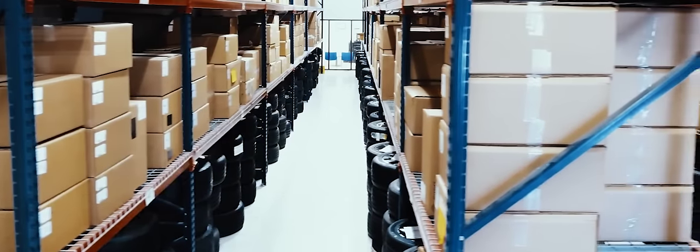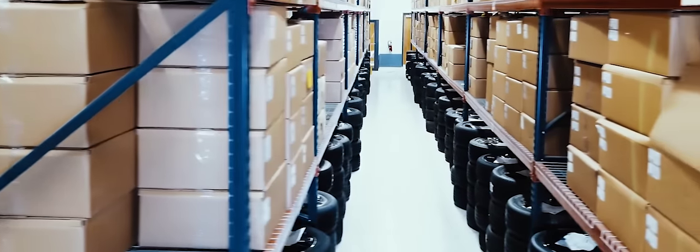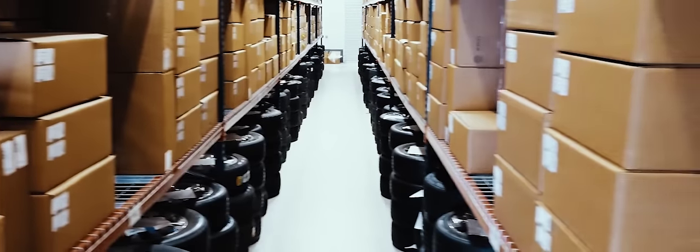At Detroit Wheel & Tire, we stock thousands of wheels, both foreign and domestic. We are the largest supplier of factory wheels in PVD finishes that come in bright or black chrome.